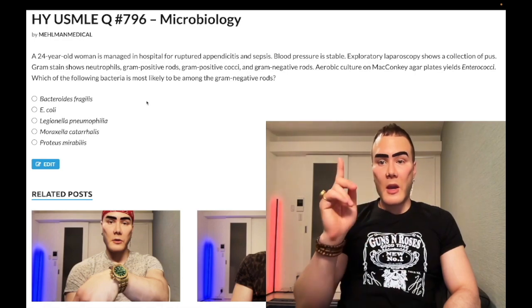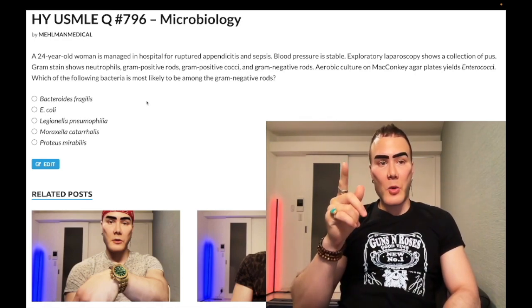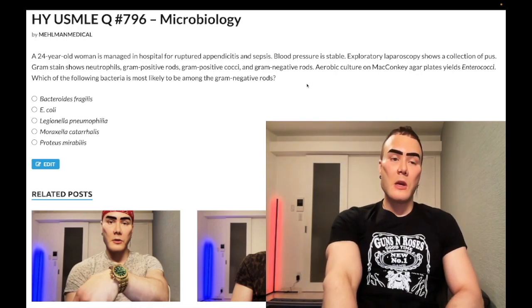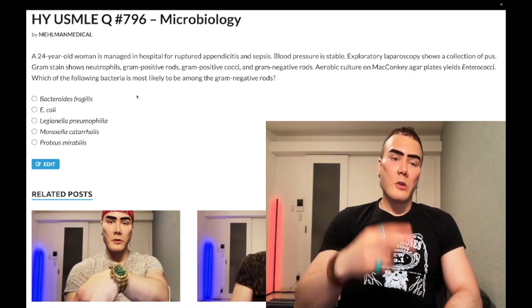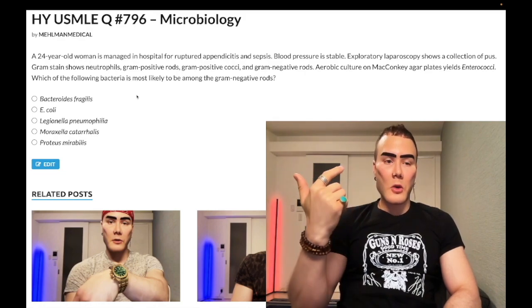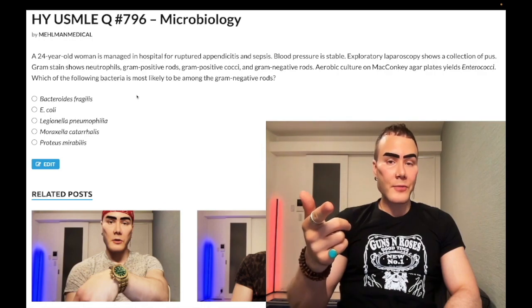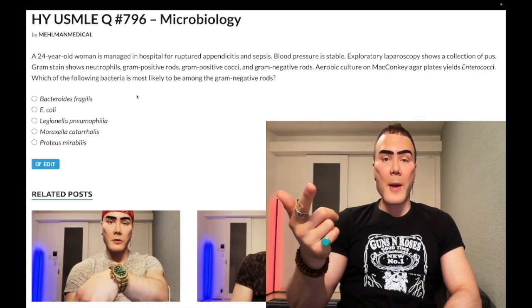And bacteroides — in addition, some of you watching this are like, 'Actually, there's a higher yield point,' which is true. The higher yield point is that we have aerobic culture. Bacteroides is strictly anaerobic. So the two ways you can answer this question: either you know the obscure factoid, or you know the bigger picture concept — that bacteroides is strictly anaerobic. That's exceedingly high yield, especially for pulmonary abscesses.